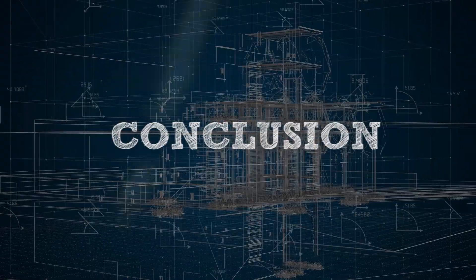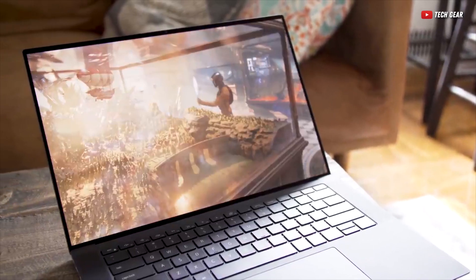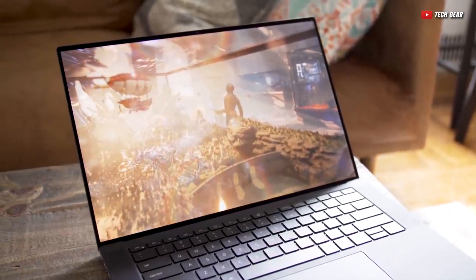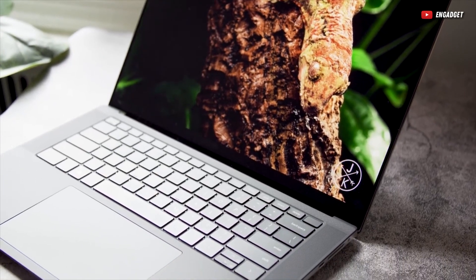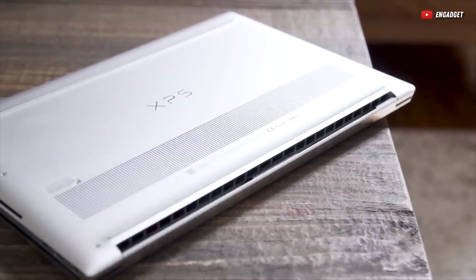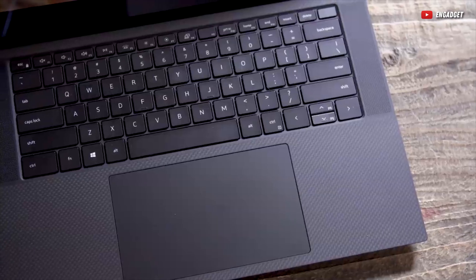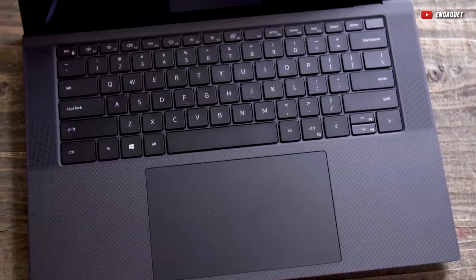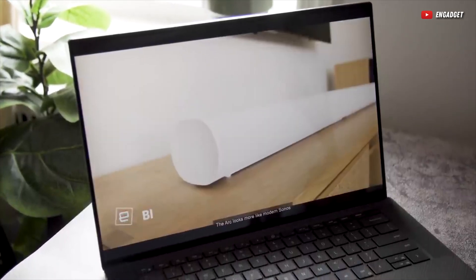Before we sum things up, I just want to say that we've been talking about the base model XPS 15 up to this point, and there are higher-end XPS 15 configurations available in the market. Why do I recommend the base model when you can get one with a 3.5K OLED touchscreen and several RTX 40 series GPU options? Well, the OLED only peaks around 400 nits, which is not as bright as the IPS panel on the base display.